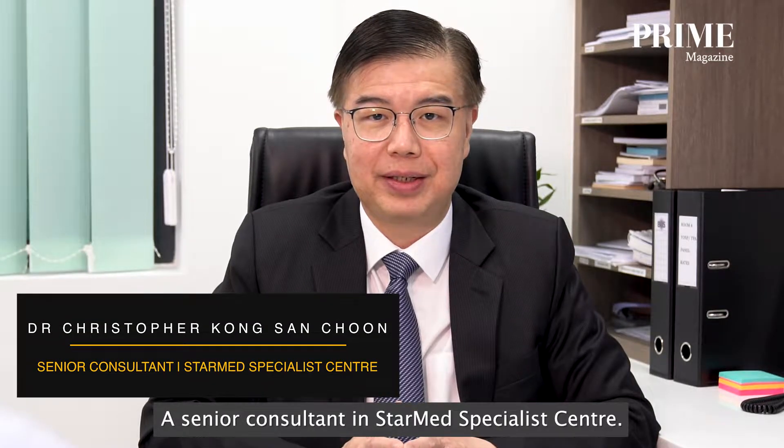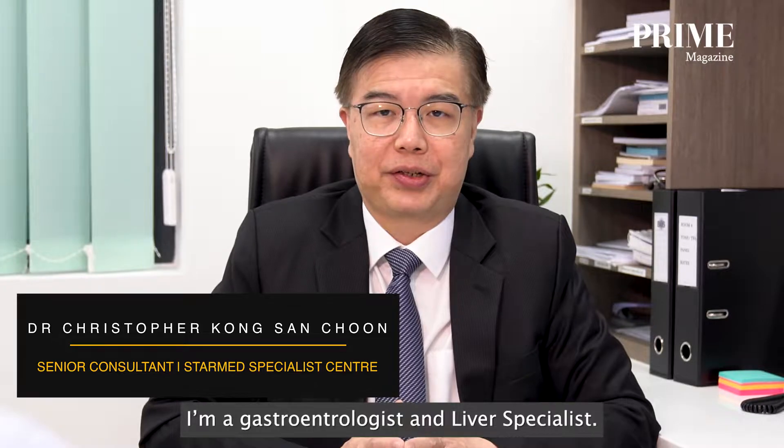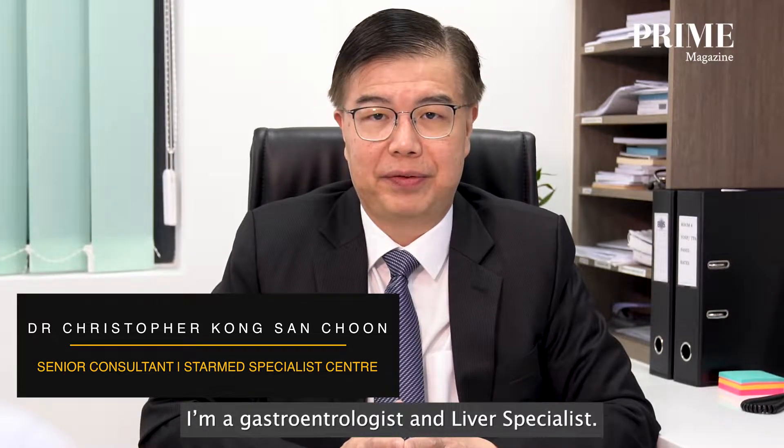Hi, I'm Christopher Kong-San-Chun. I'm a Senior Consultant in StarMet Specialist Centre. I'm a Gastroenterologist and a Liver Specialist.